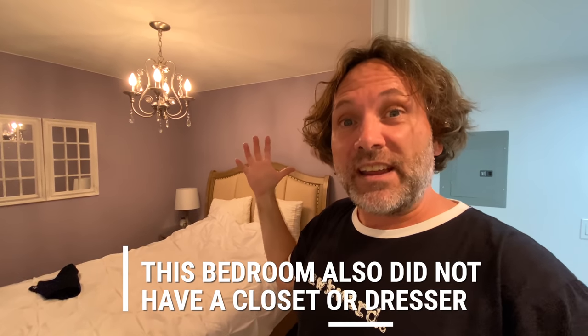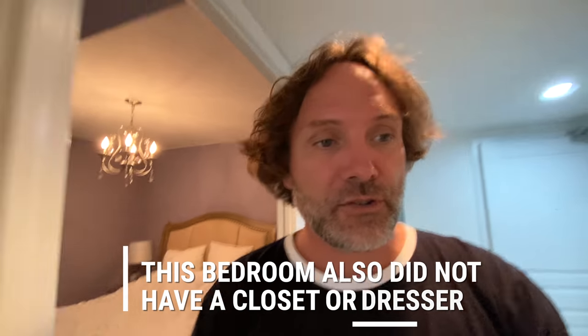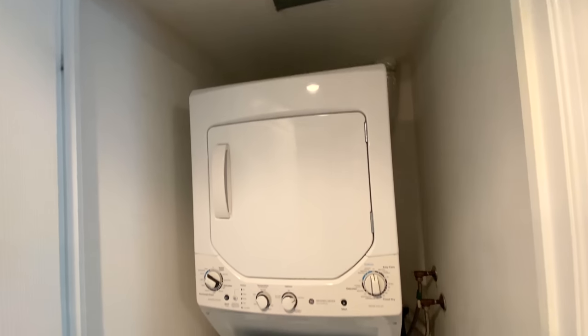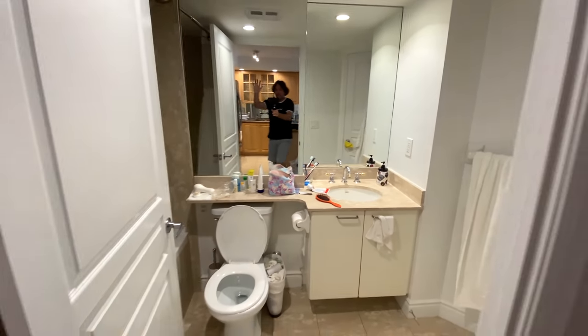Bad thing is the airflow in here isn't great, and it's been a heat wave here in Toronto. This room is much hotter than the first bedroom. This is a good thing — nice laundry. We've been able to do our own laundry here. This is the bathroom. There's only one bathroom — it'd be amazing if there were two.